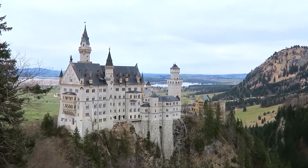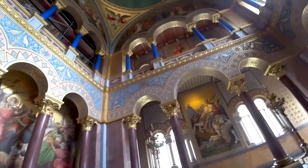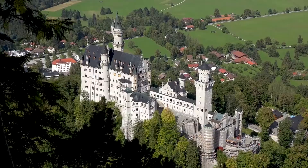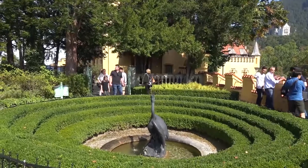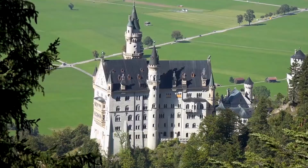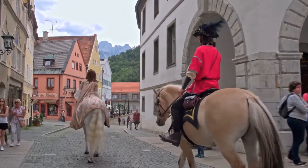Neuschwanstein Castle — inside the greatest $250 million castle in Europe. Growing up, we were all fascinated by Disney animated movies: a handsome prince in love with a gorgeous girl next door. Whatever the plot of the story, one constant factor present in all of them was a gigantic, opulent castle fit for a prince or princess.